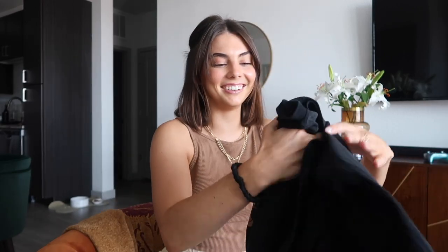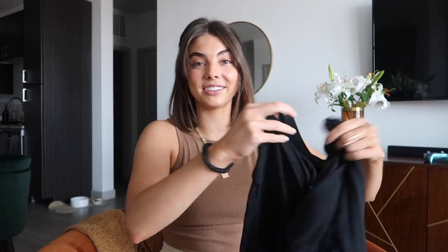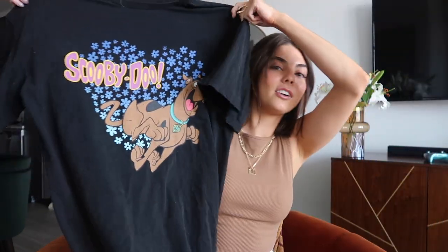The next item I got is this really fun Scooby-Doo graphic tee — sorry, it's already covered in my dog's hair! The girl in the picture is wearing it with brown leather leggings, and I just got some, so I love that idea. I think it'll be really fun in the fall too. I love Scooby-Doo — it's probably my new favorite t-shirt ever.